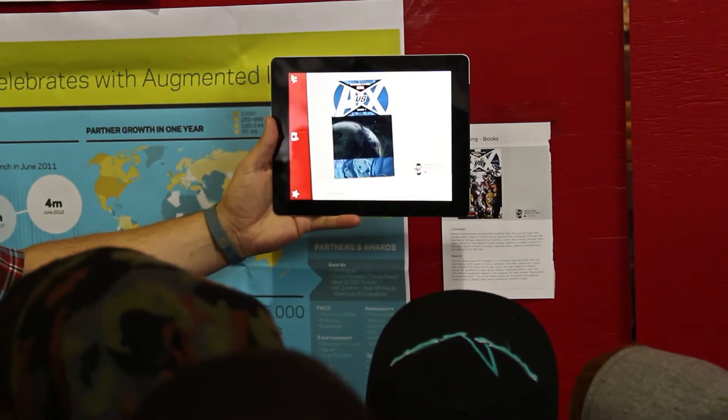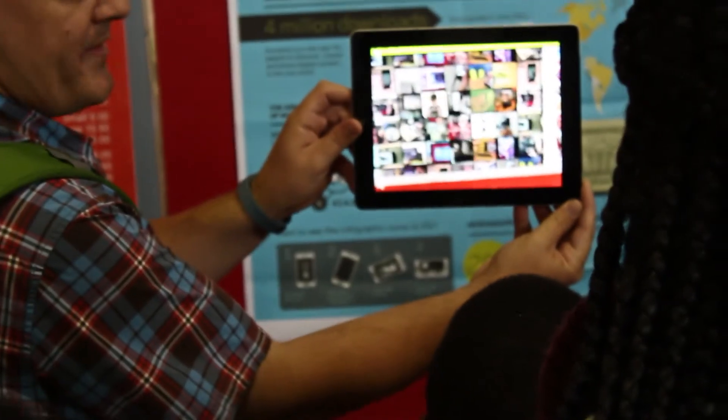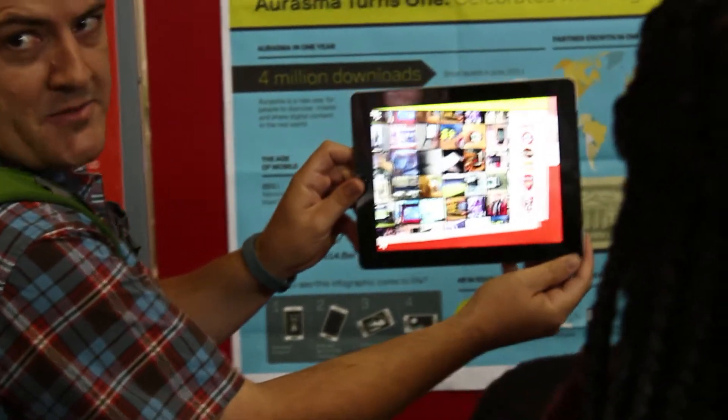My second favorite was the iPad, where you can make things come alive. You just take a picture of something, and then it'll come alive.